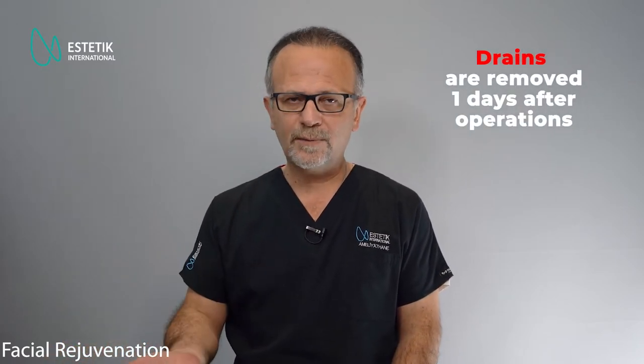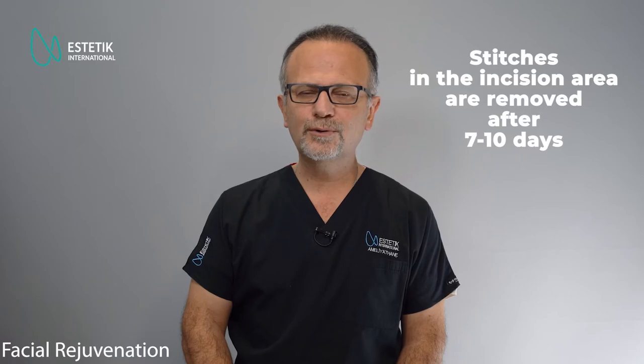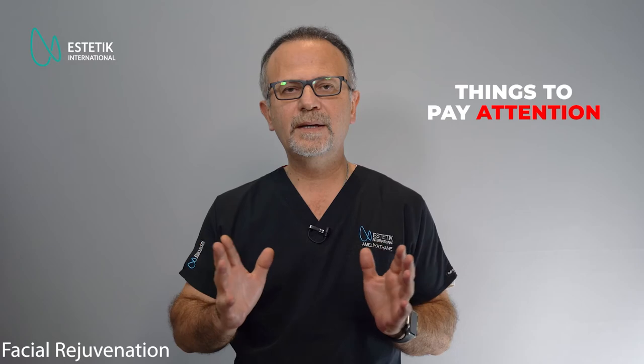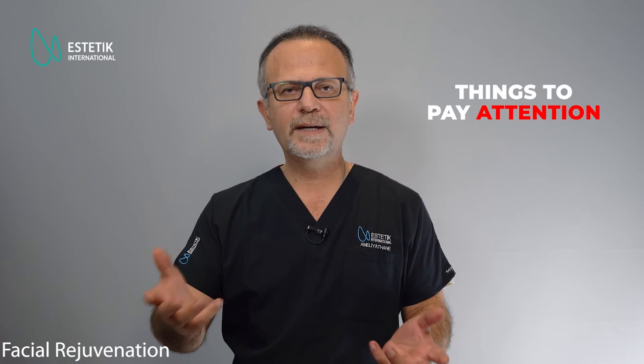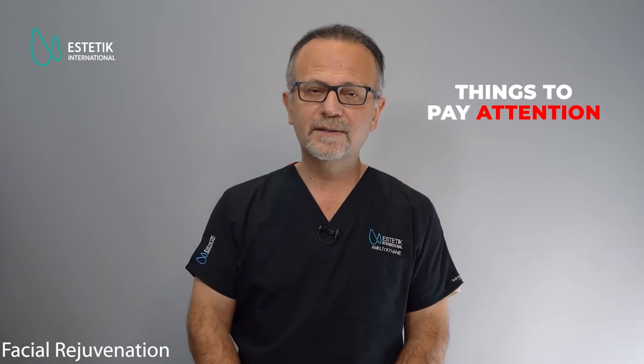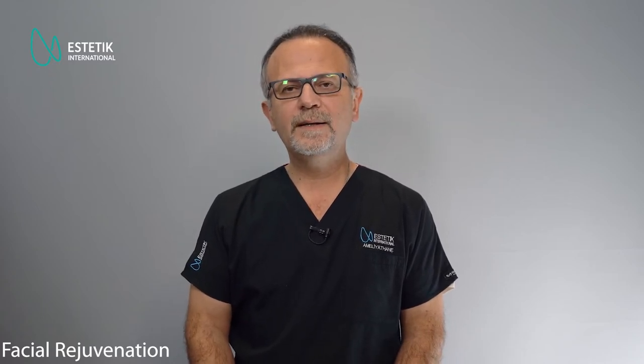This surgery is a long one. After the surgery, we place two drains. Usually we remove those drains the next day, and after that you can shower freely. We remove stitches within a week or 10 days after surgery. We recommend wearing a garment to keep the soft tissues in place until fully healed, and also using sunscreens or scar healing creams to achieve better scar quality.